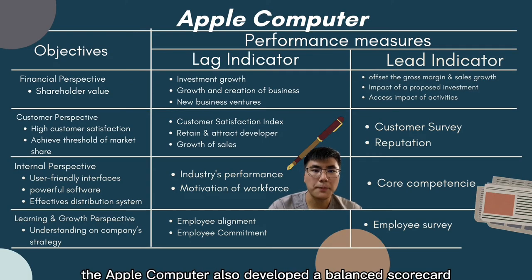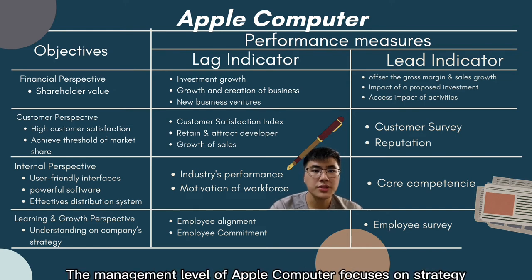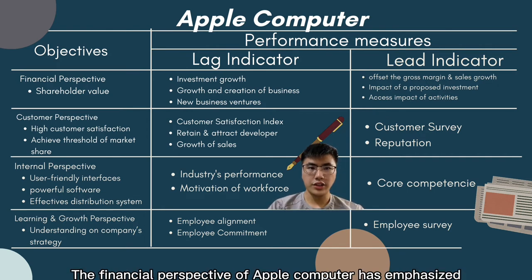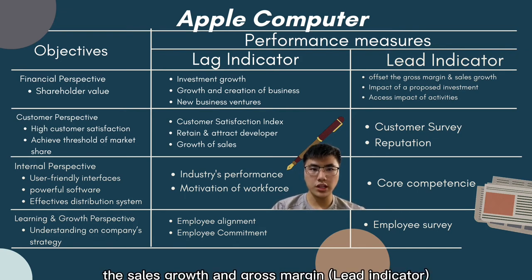Apple Computer also developed a balanced scorecard to help achieve their vision. Management focuses on strategy and each of the four perspectives. Apple Computer's financial perspective emphasises return on shareholder value, used to offset the sales growth and gross margin that ignore investment growth.